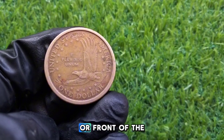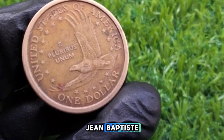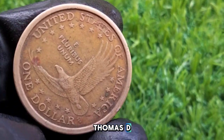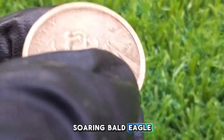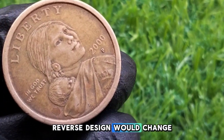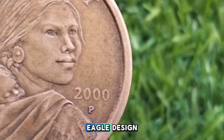The design on the obverse or front of the coin features a profile of Sacagawea carrying her infant son, Jean Baptiste, created by artist Glenna Goodacre. The reverse side of the coin was initially designed by Thomas D. Rogers and depicts a soaring bald eagle, a powerful symbol of American freedom. In later years, the reverse design would change as part of the Native American $1 coin program, but the 2000-P still bears the original eagle design.